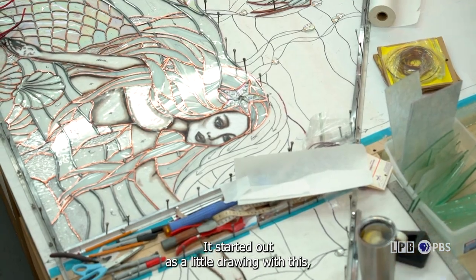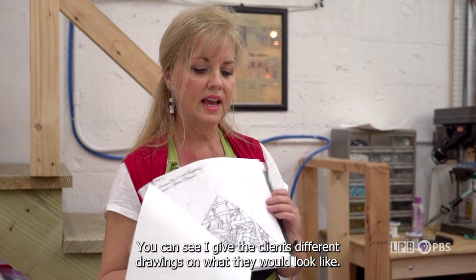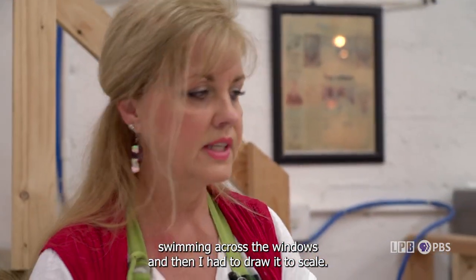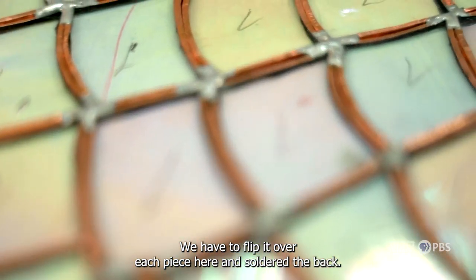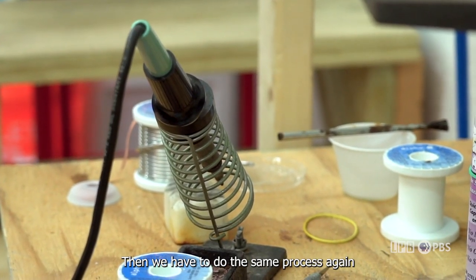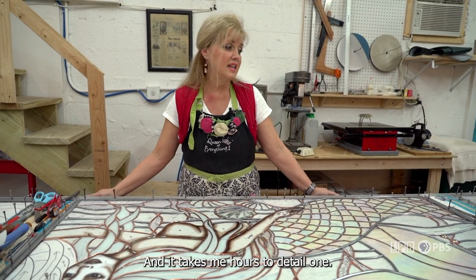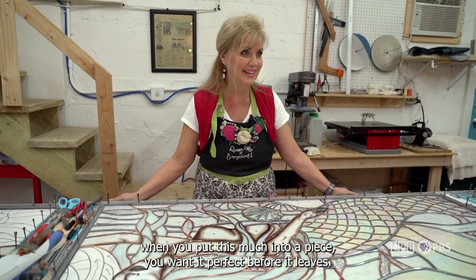It started out as a little drawing. She chose from three or four different designs — you can see I give clients different drawings of what they would look like — and she chose the mermaid swimming across the windows. Then I had to draw it to scale. We have to flip each piece over and solder the back, then do the same process again and flip it back around, then glaze it, polish it, and clean it. It takes me hours to detail just one piece — because when you put this much into a piece, you want it perfect before it leaves.